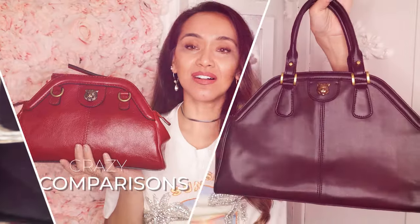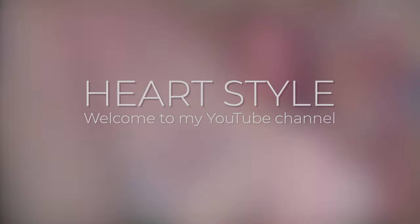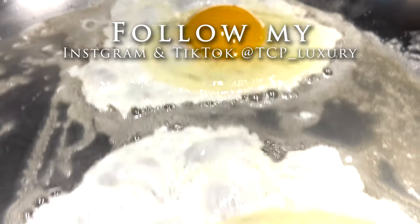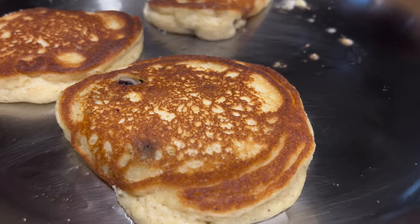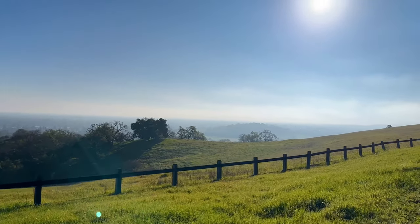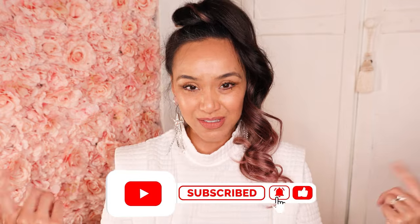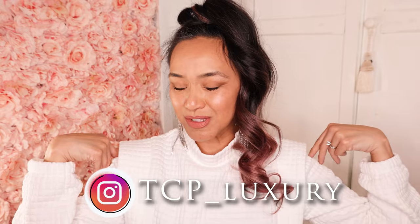This video is brought to you by S.T.A.L.A. Hey everybody, hope all is well. Today I want to show you these clothing pieces I purchased. If you'd like to support the videos, please like and subscribe and hit that bell. If you want to talk fashion and style, DM me on my Instagram at tcp underscore lecture free. Let's get started.